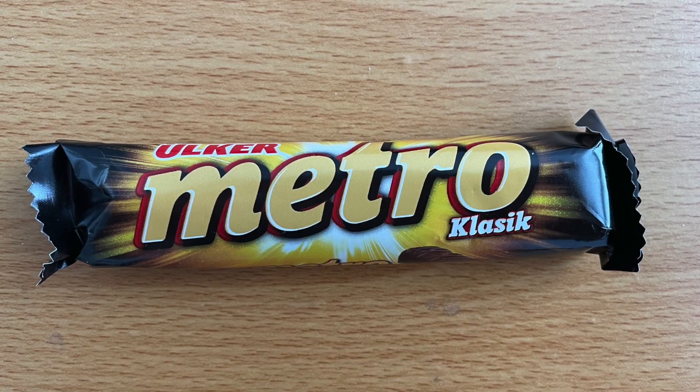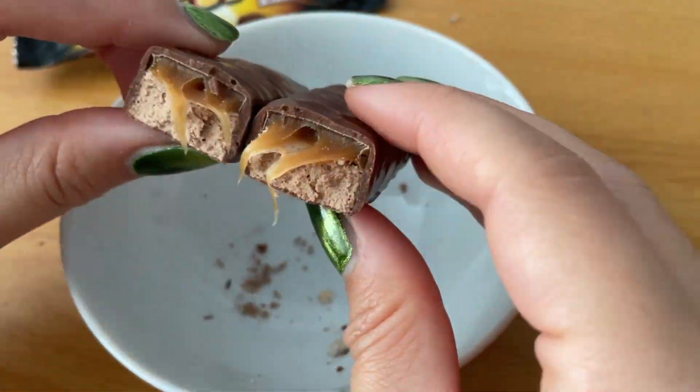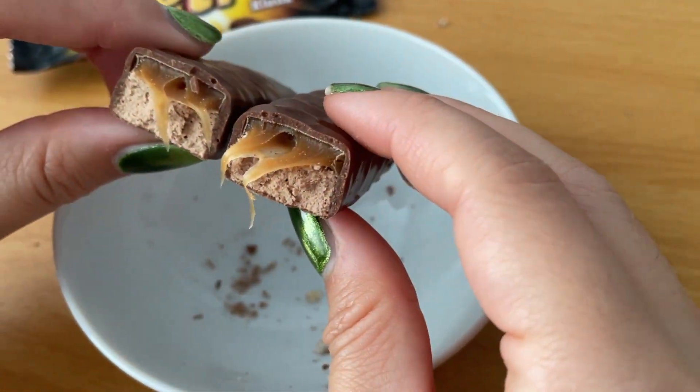The last thing we're trying today is the Ulker Metro Klasik — a milk chocolate bar with golden caramel and soft nougat. It kind of reminds me of a Snickers, but it's more like a Milky Way I think. People usually have these with coffee. The nougat is really pillowy, like Milky Way, and the caramel adds a chew to it. Pretty good — I like it, me too. This whole Turkish snack haul has been very good.